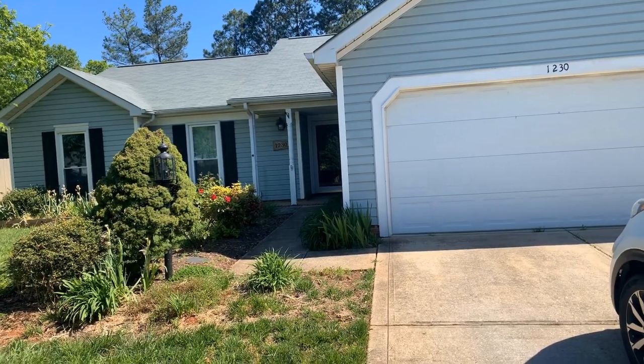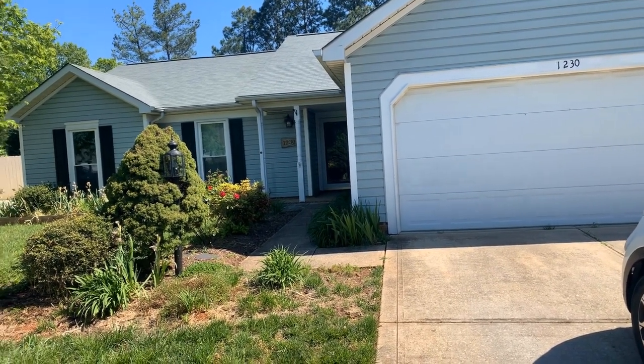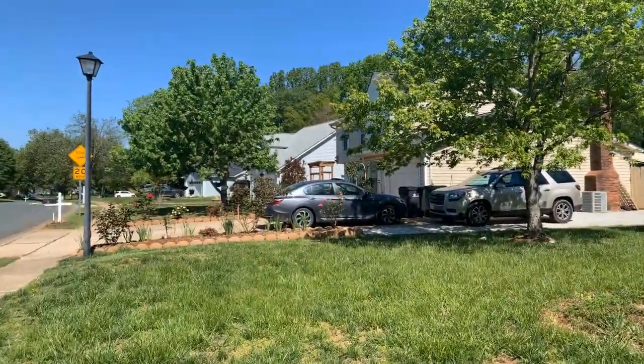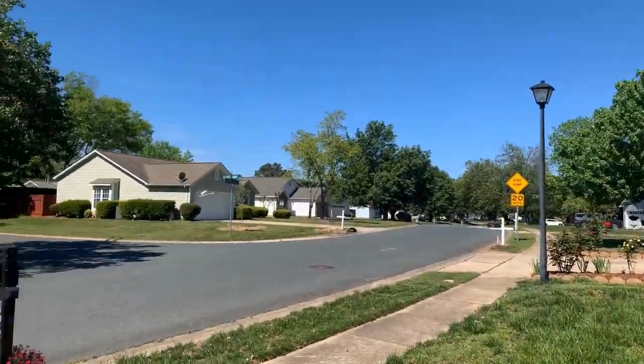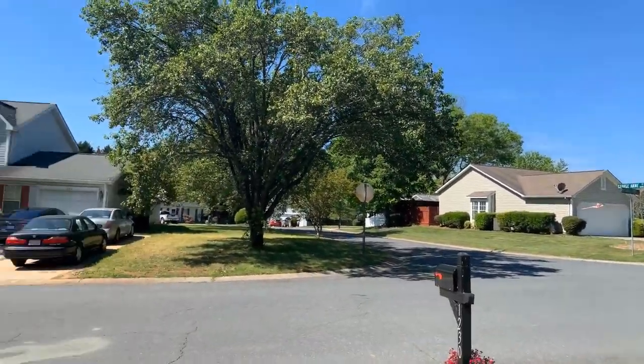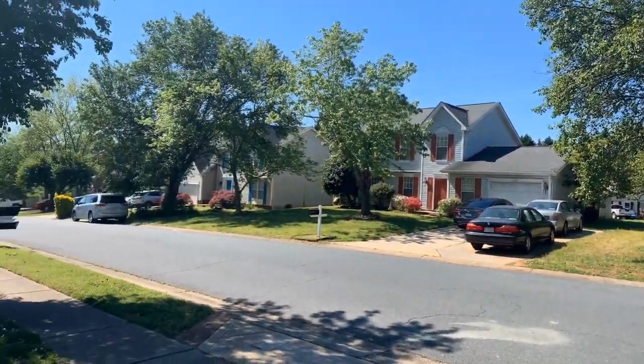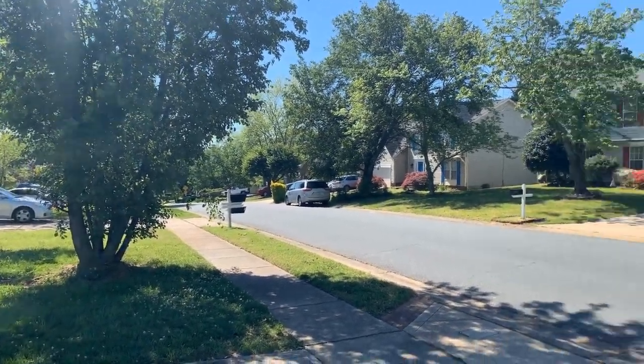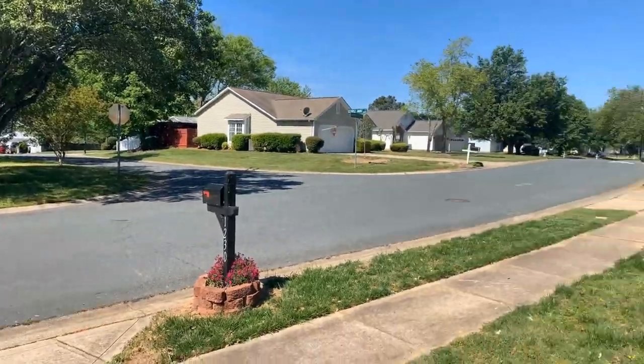This three-bedroom, two-bath, approximately 1,500 square foot home is in a great residential neighborhood. You are close to the city but you get that nice suburban lifestyle. Very quiet, family-oriented street.